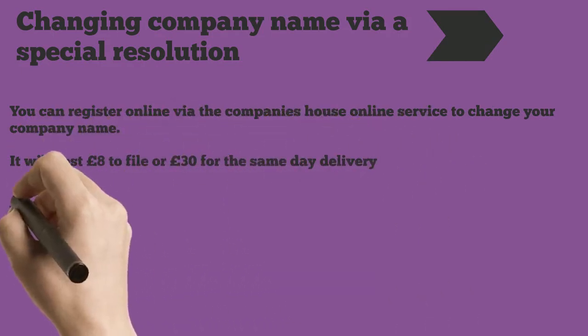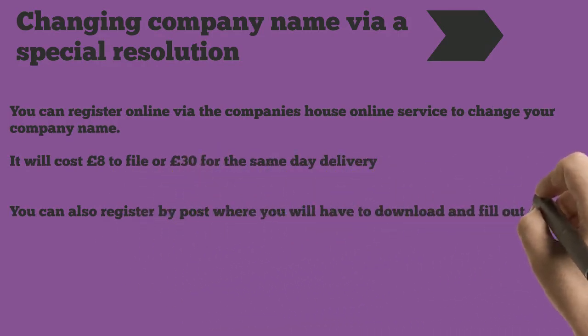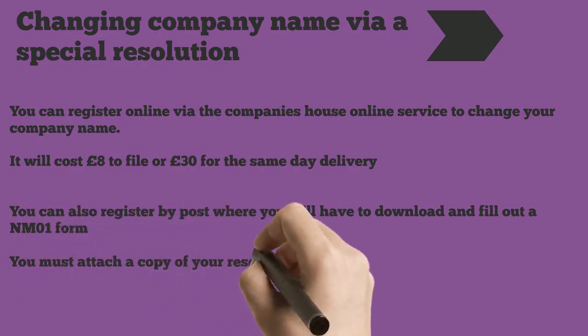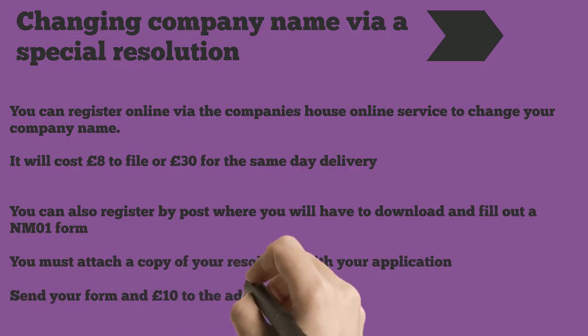You can also register by post, where you will have to download and fill out an NM01 form. You must attach a copy of your resolution with your application. Send your form and £10 to the address on the form, or you can send £50 for the same-day service.